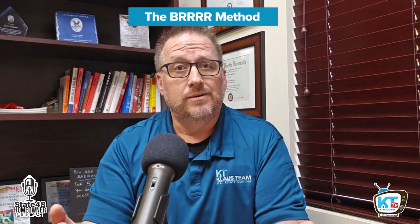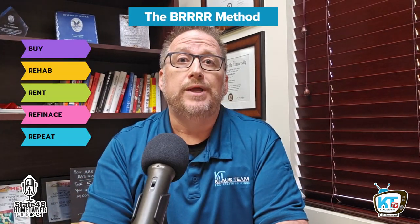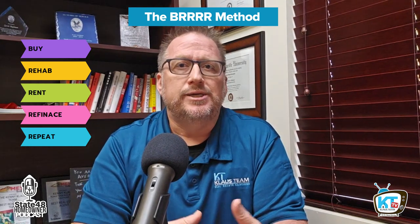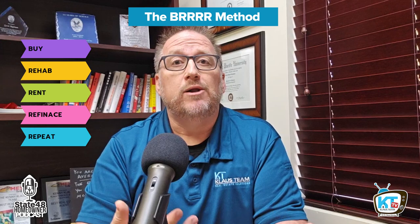If you're interested in investing in real estate, you may have heard of the BRRRR method. It's buy, rehab, rent, refinance, repeat. It's a great method that helps investors who don't have a lot of capital steadily build a portfolio of rental properties.